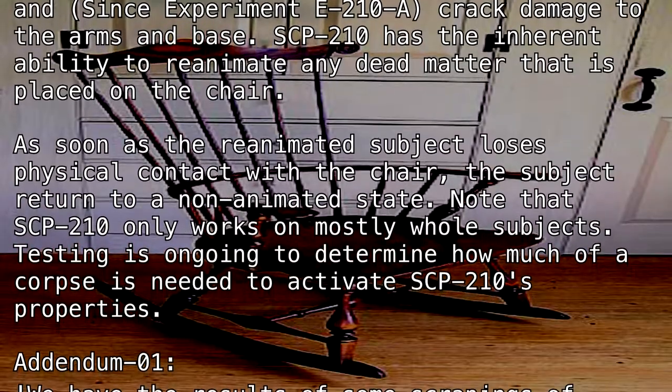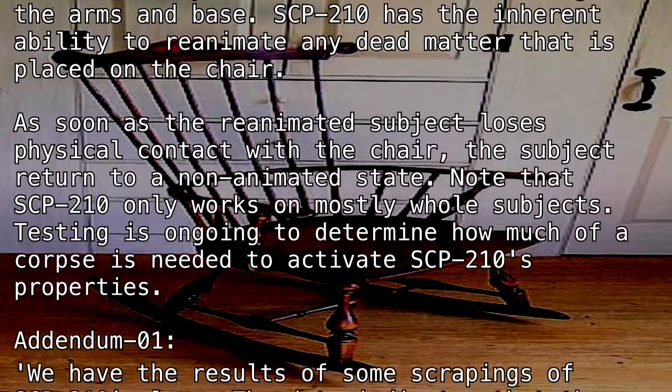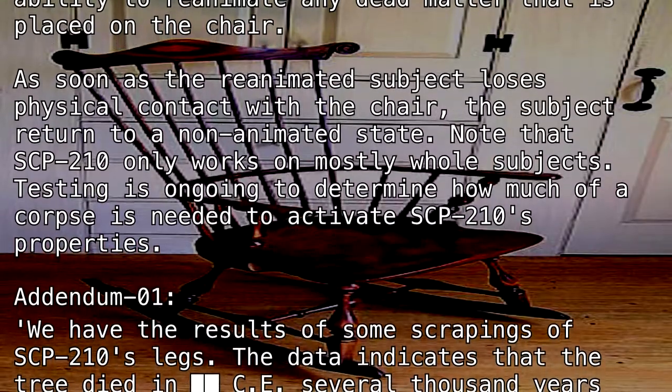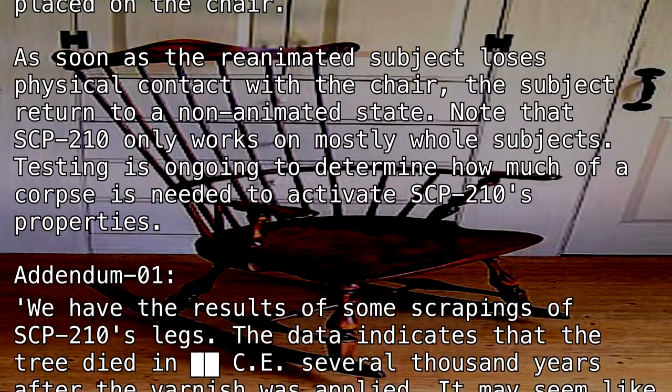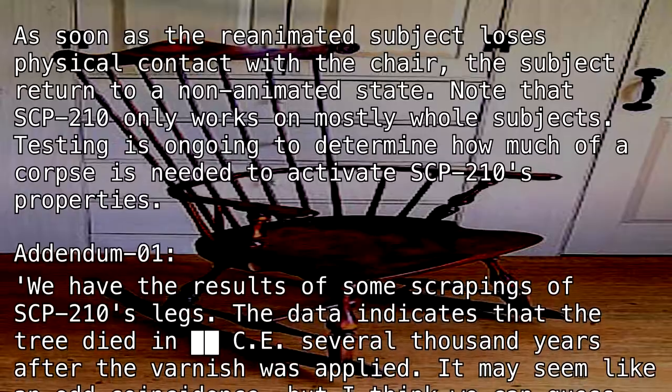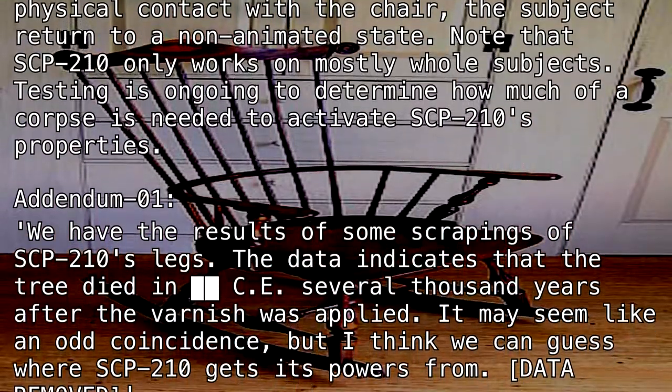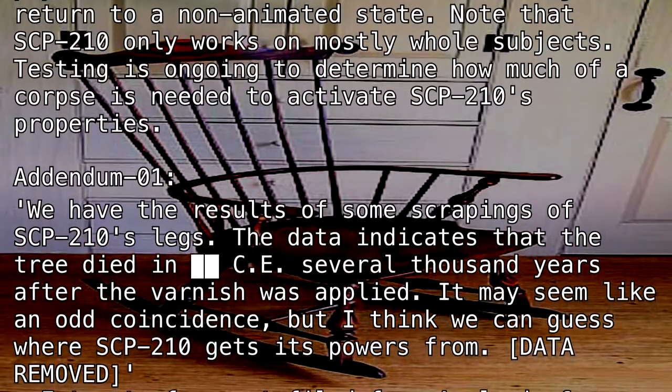Addendum 1: We have the results of some scrapings of SCP-210's legs. The data indicates that the tree died several thousand years after the varnish was applied. May seem like an odd coincidence, but I think we can guess where SCP-210 gets its powers from.